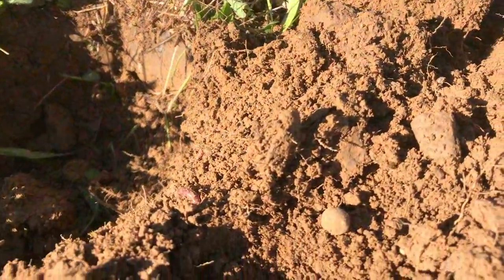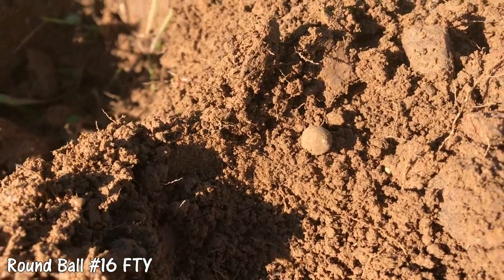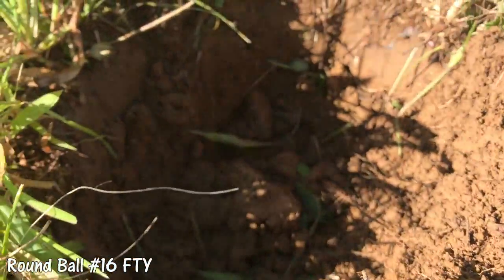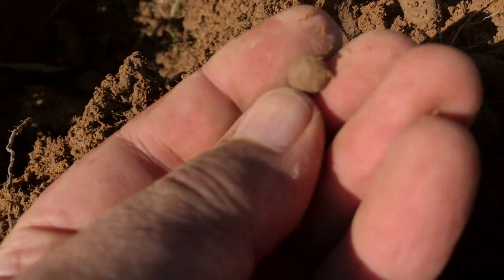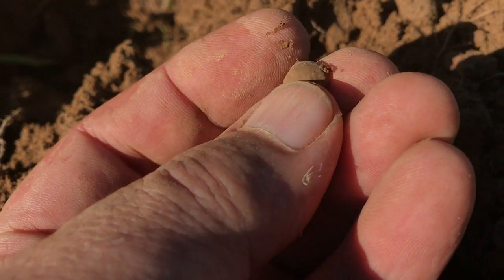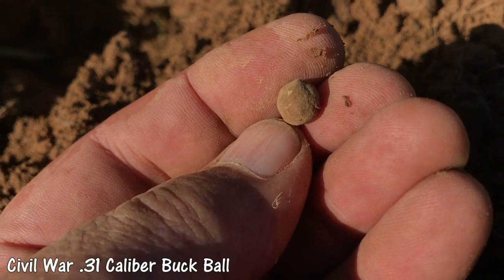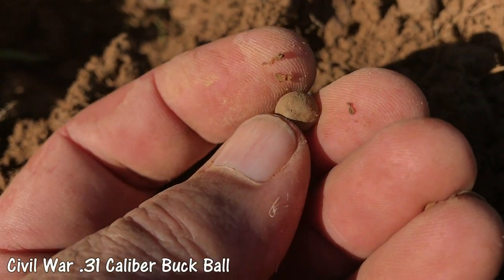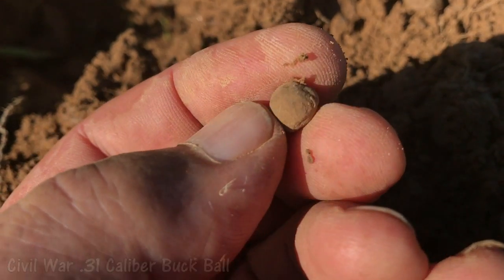Might be a little bit of wind noise — I'm trying to block it, trying to put it to my back. Out of that hole right there, which is probably about six inches deep, I've got a little 31 buck ball. It was a pretty weak signal, but up on this Civil War site, that's period.